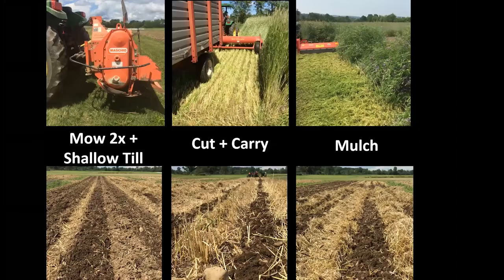Not many farmers are willing to take on this level of biomass — it can be intimidating. One direction we've been exploring is alternative management strategies: repeated mowing and shallow tillage (rototill on small scale, speed disc on large scale), or a cut-and-carry approach using the biomass as feed or mulch elsewhere on the farm. We've found pretty good success. There was a slight yield hit with cut-and-carry, as expected, since you're taking a lot of nitrogen off the field, but these are alternatives for managing high biomass from winter-hardy cover crops.